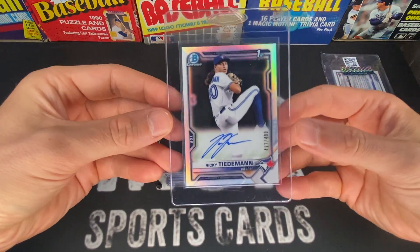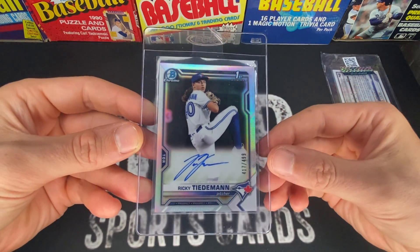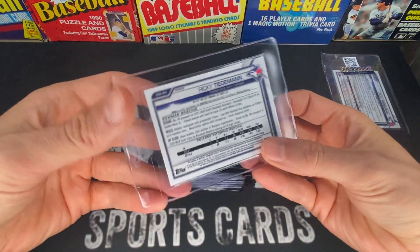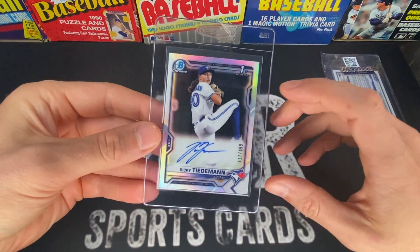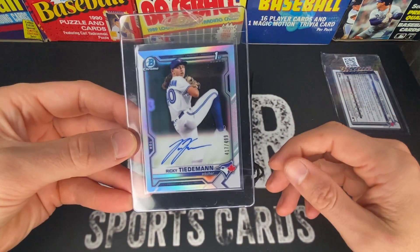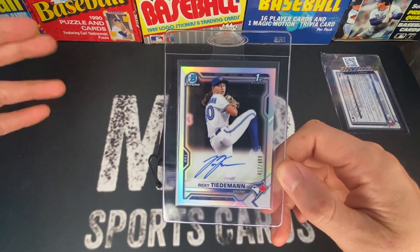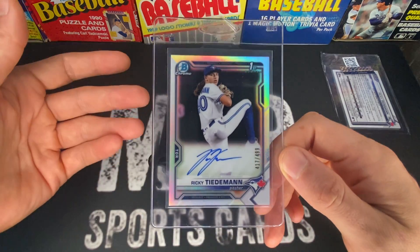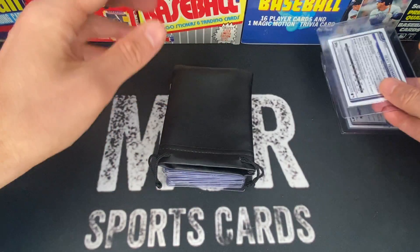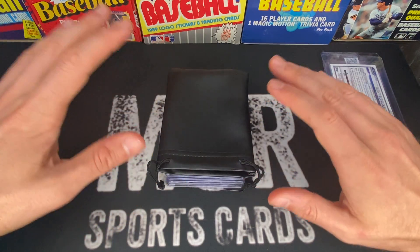Ricky Teedman is a prospect I think is ranked 38 right now by Baseball America — someone I've been watching closely. I picked up another one of him, this is just his regular 499 refractor auto. I think this one is probably going to a 9 most likely, but it has a shot at a 10. I saw a line or two on the surface, but I still want to get it slabbed up — especially for resale value, it's better to have it in a 9 than to sell it raw.